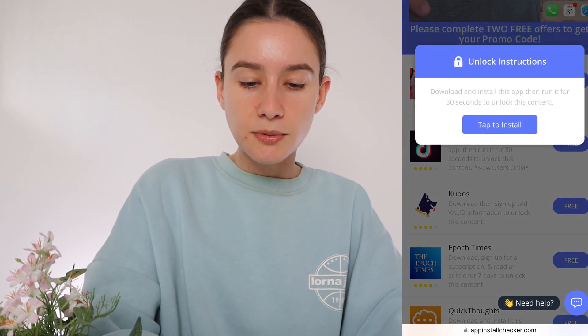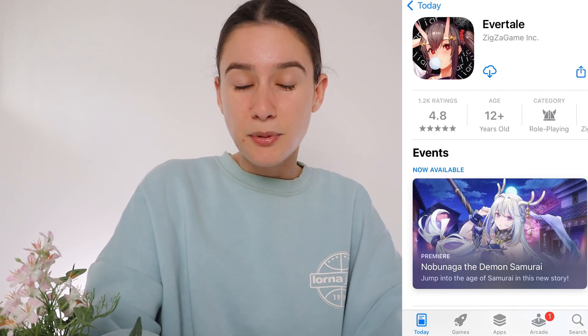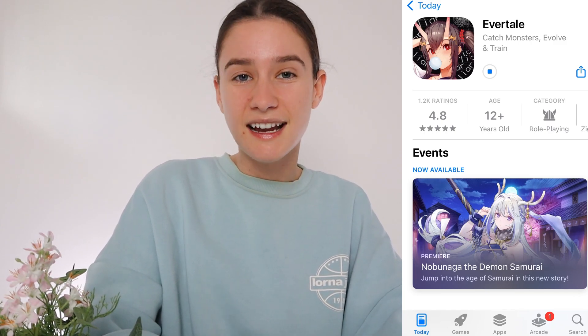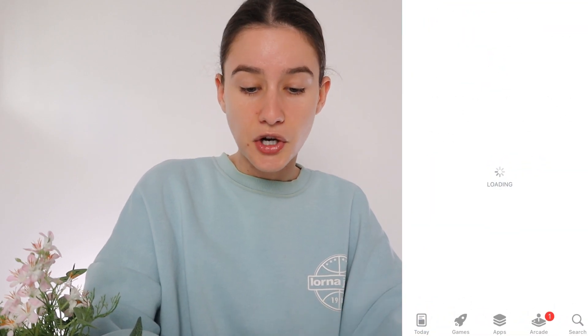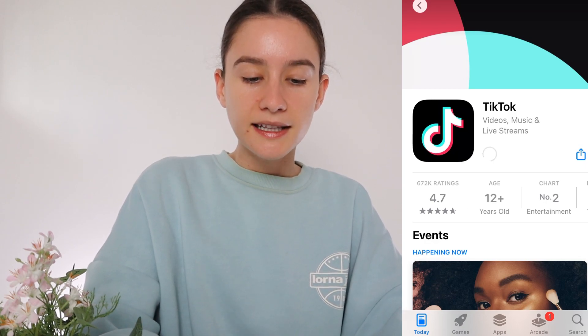You want to go ahead and start to install three of them — it doesn't matter which ones, you might even have different ones to me. You need to make sure that you complete them correctly, otherwise you won't get your code. It says two to three, but I found that when I do two on Bougie Coupons, my coupon doesn't always pop up. So I'm just going to do three. You can do two to start with and check if your coupon comes through — if not, just do a third one and it should pop up. Just remember how to complete each one, because they're all different.